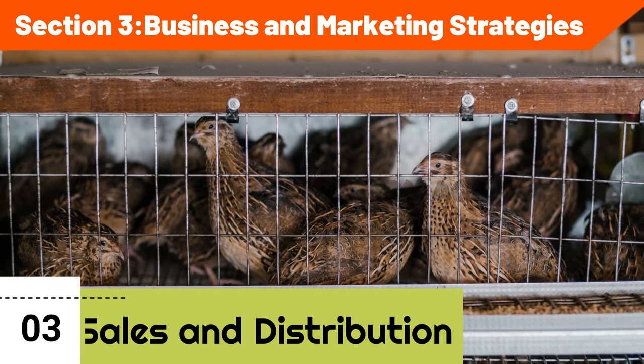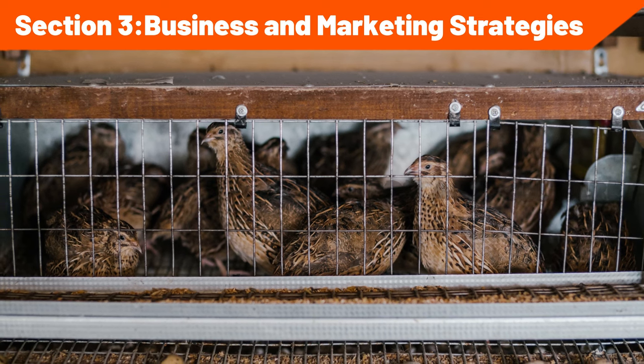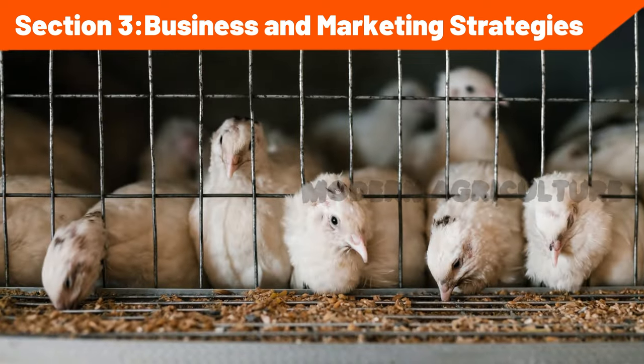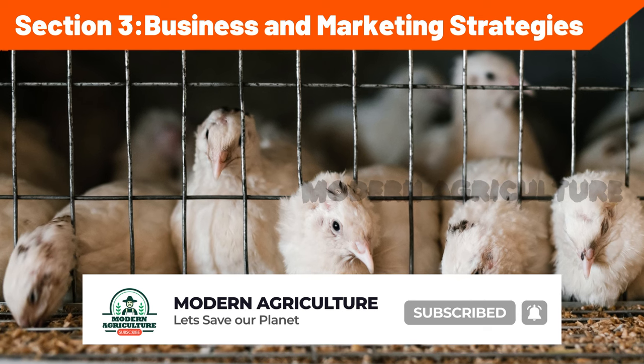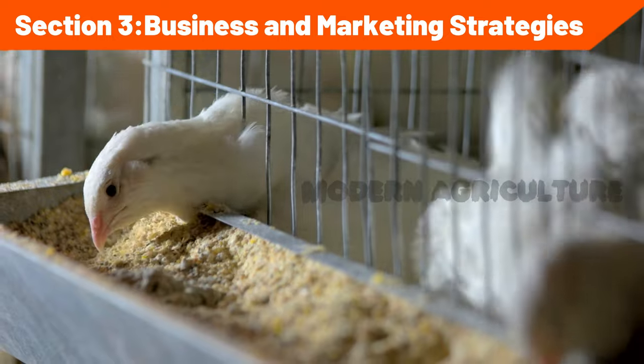Sales and distribution: identify and establish relationships with potential buyers, such as retailers, restaurants, and specialty stores. Explore direct-to-consumer sales channels, including online platforms, farmer's markets, or farm gate sales. Develop efficient distribution networks to ensure timely delivery and maintain product freshness and quality.